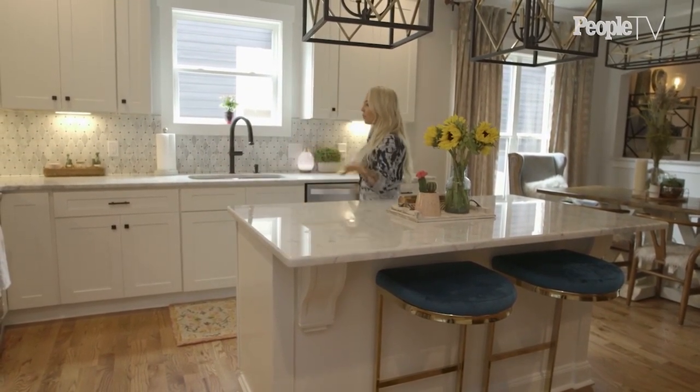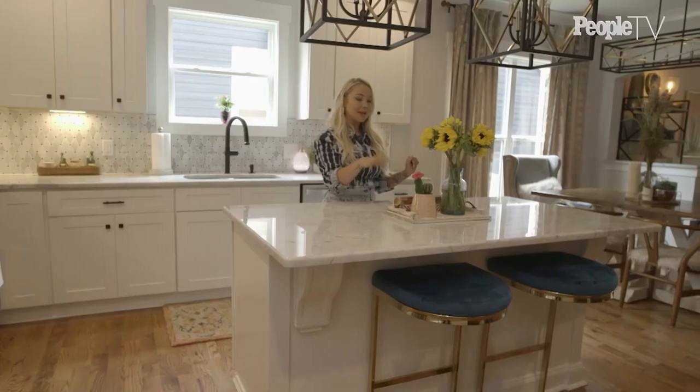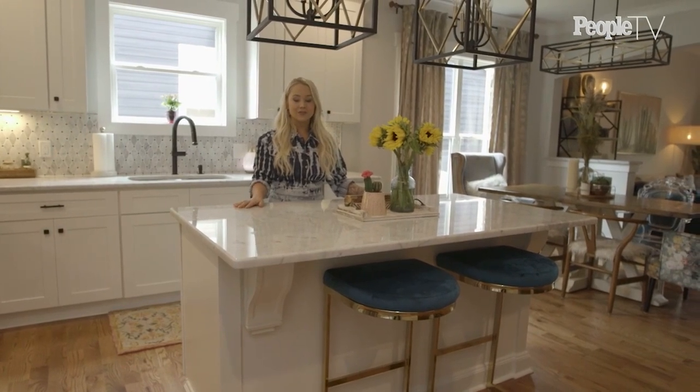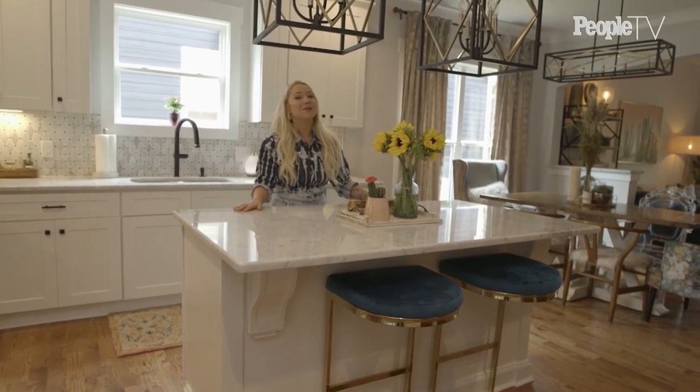I love colors, but I also love a lot of neutrals. So we tried to incorporate some plants, which I'm so obsessed with, and cactuses — some ways to really touch on the southern part of my style, being from Texas and all.